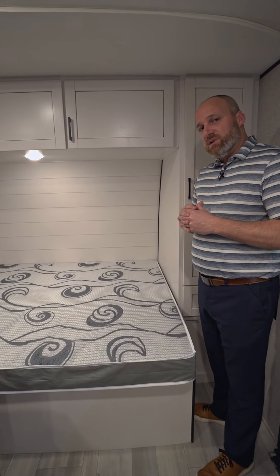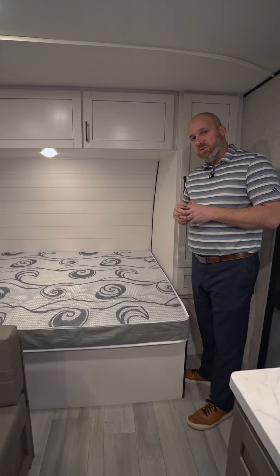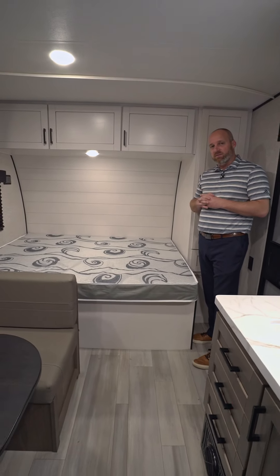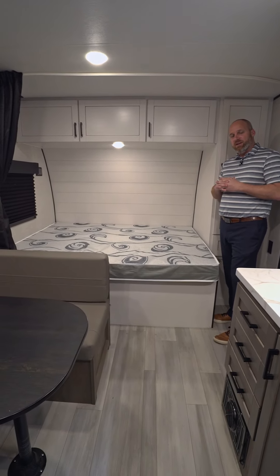Check us out at highlandridgerv.com and on our YouTube channel where you can see this walk-around video and feature video, as well as a full walk-around video. Hope you enjoy it — have a good day!